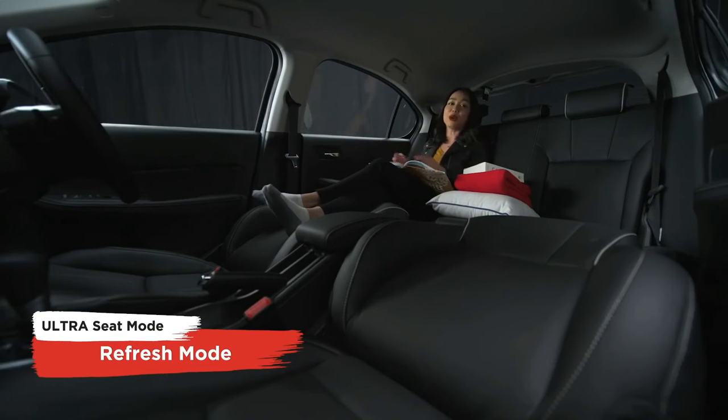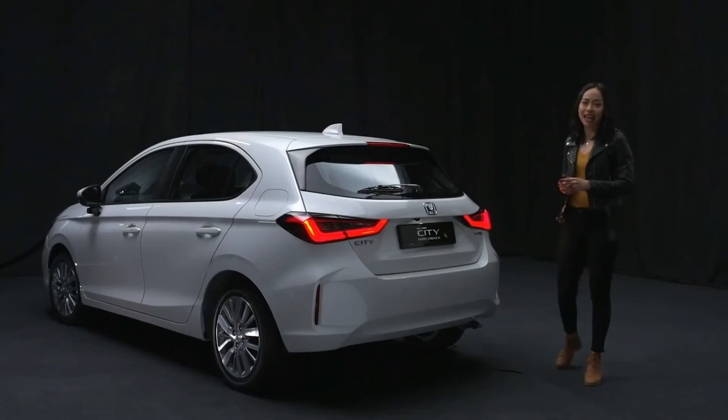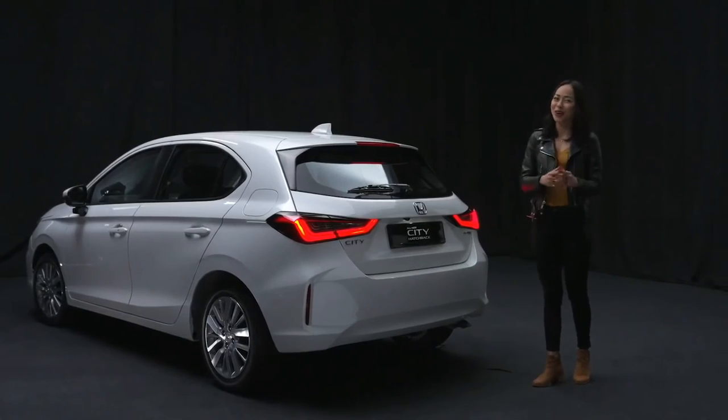I can already imagine how refreshed I would feel after some quality R&R. So there you have it, guys — some of the noteworthy features of the all-new Honda City Hatchback that is sure to rock your world.